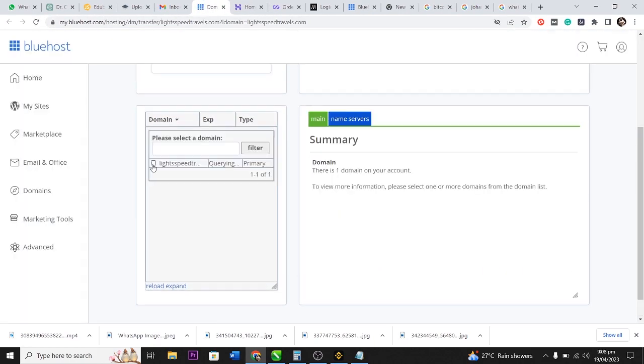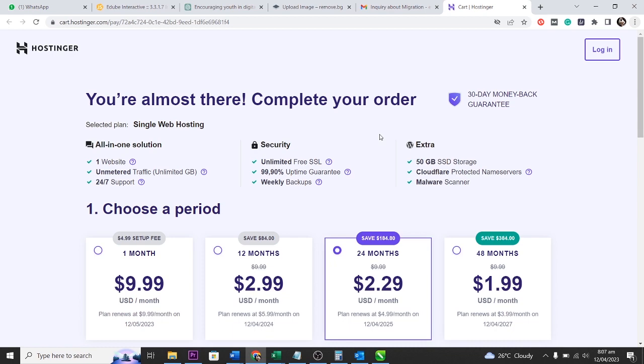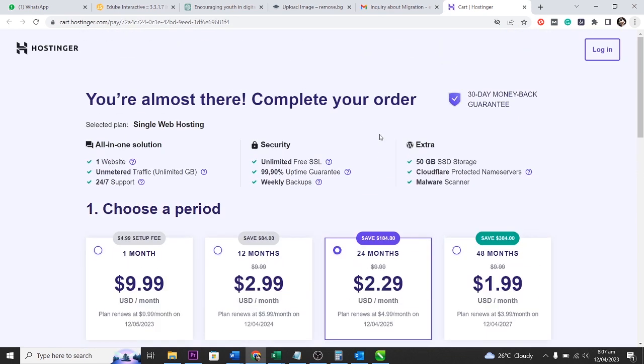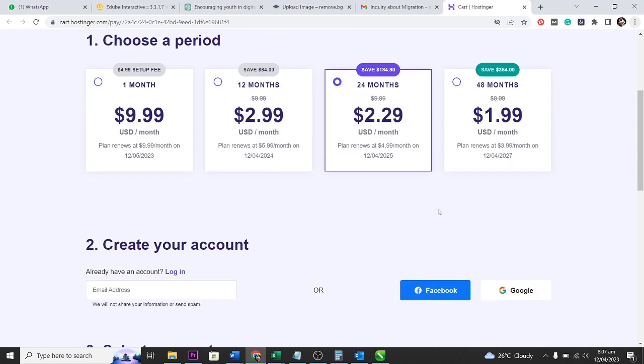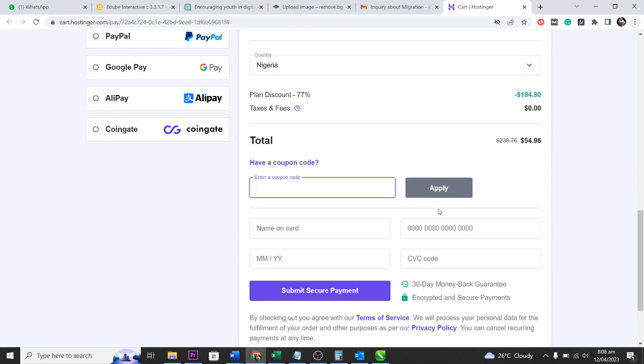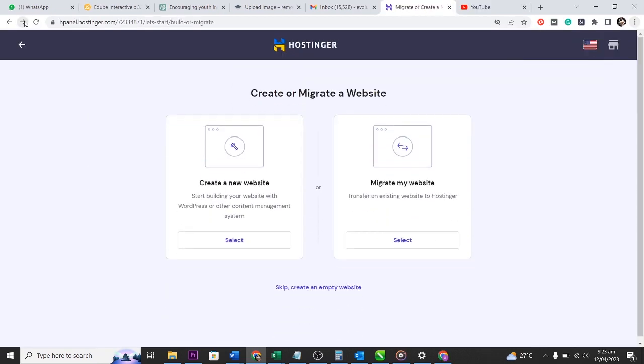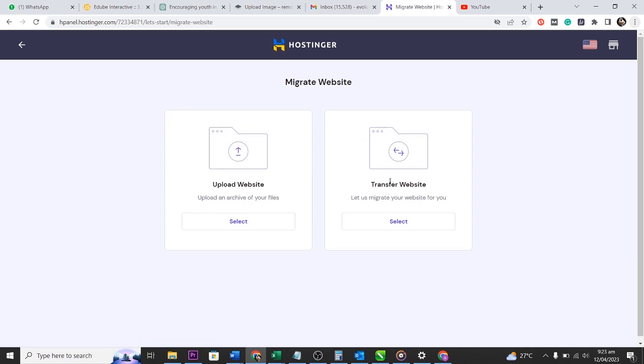Here I am at Hostinger. I pick a package — I chose the 24-month simple plan — and then I put in my ATM details. After making the payment, it brought me to a screen where I indicated that I had a website before and wanted to migrate it. Thankfully, Hostinger has an automatic migration feature, so I click on 'Transfer Website'.